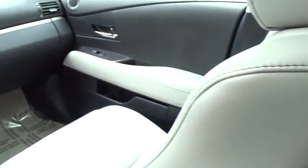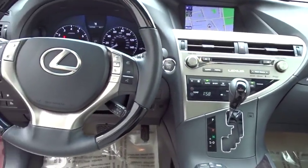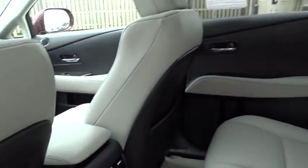This vehicle has less than 40,000 miles. Here are some of this vehicle's great options: Bluetooth, ParkSense Park Assist, Low Tire Pressure Warning. Come take a test drive today.